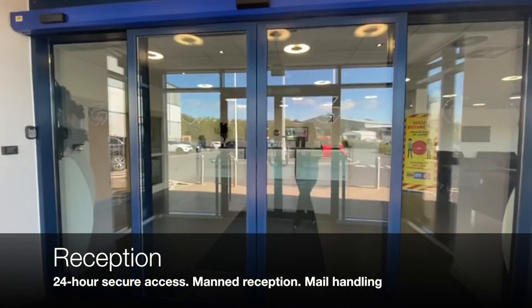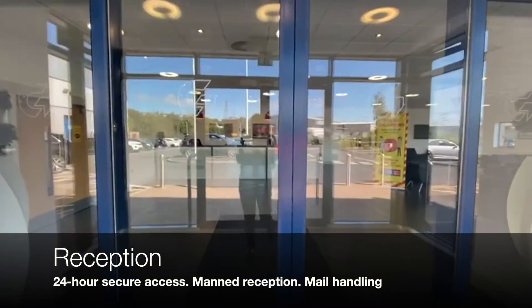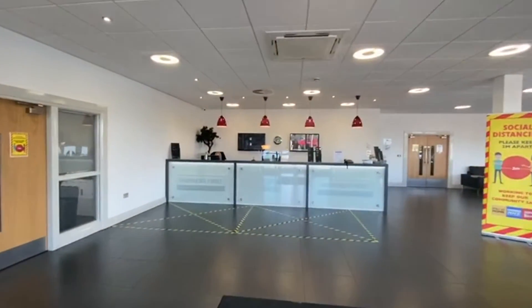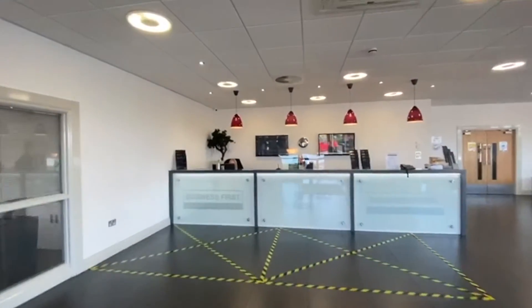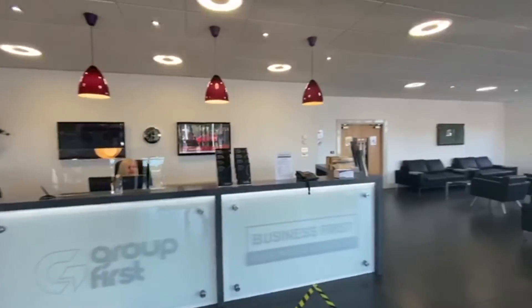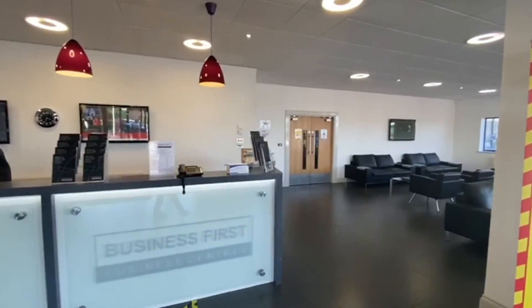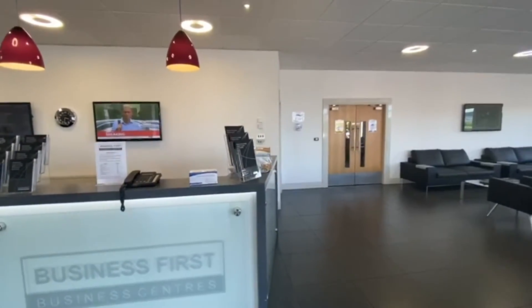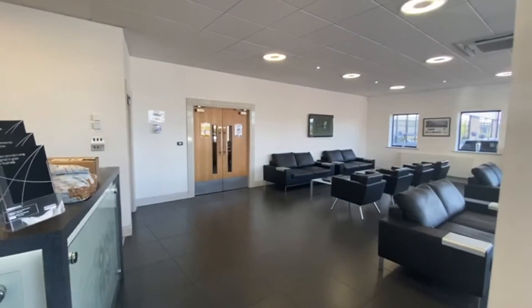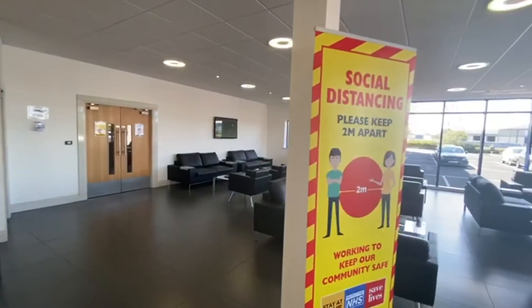Let's take a look inside our Group First House main reception area. When you come in you'll get greeted by our receptionists, Natasha and Julie. They deal with all of your post, parcels, signing in and signing out. You'll be allocated a pigeonhole which is where the post will be collected from, and they'll also greet any visitors.